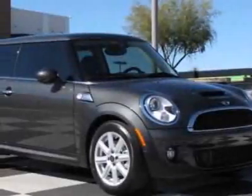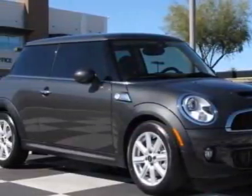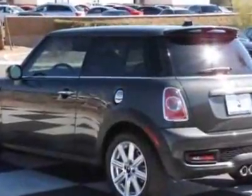Look at this new 2011 Mini Cooper Hardtop. For your protection, this vehicle has a full factory warranty.